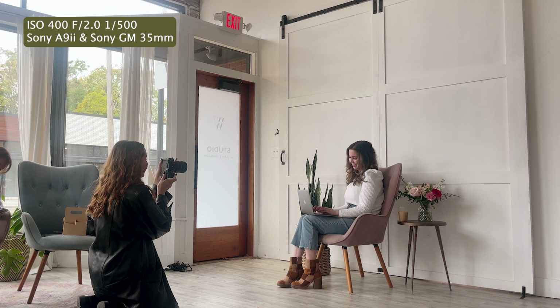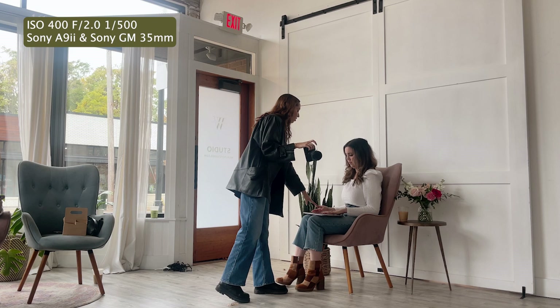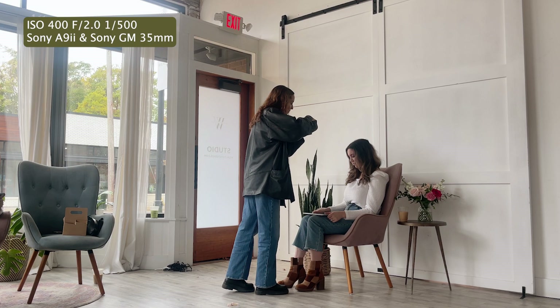I'm going to get some of your hands. Kind of have this closed. I can get some of your hands like on your lap and stuff. Maybe like more just grabbing it here. And maybe you can — let's have you drink your iced coffee. And just kind of like...